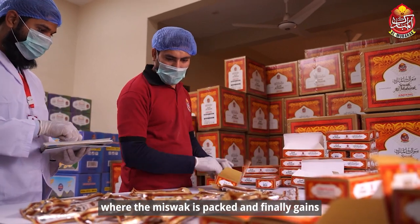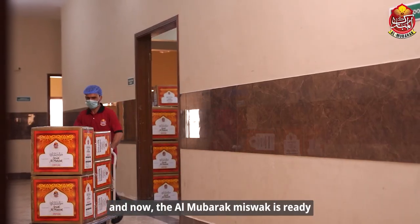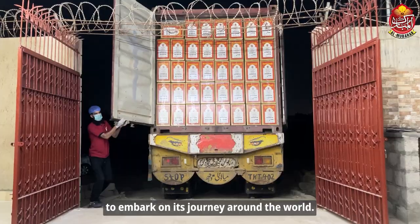The miswaq is packed and finally gains the confidence of the quality department. Now the Al Mubarak miswaq is ready to embark on its journey around the world.